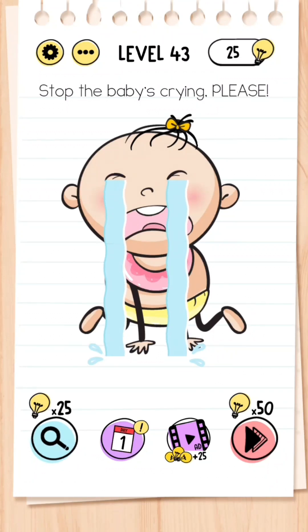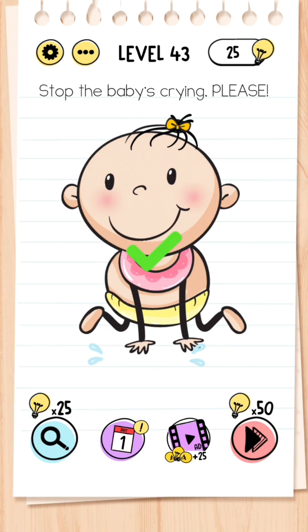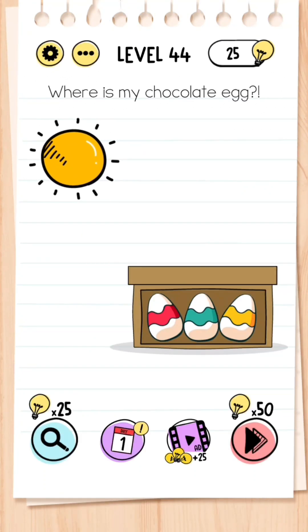Level 43: Stop the baby from crying please. This is simple — all you need to do is turn your phone upside down. You don't need to tap anything.